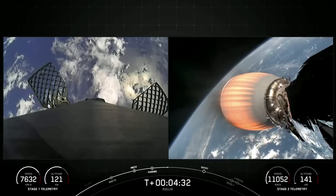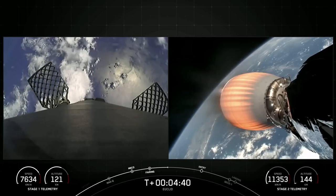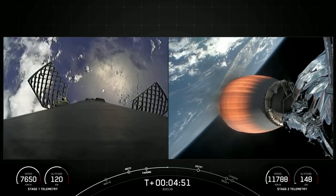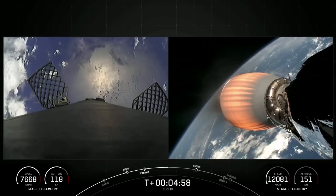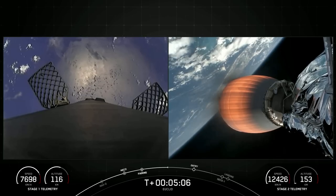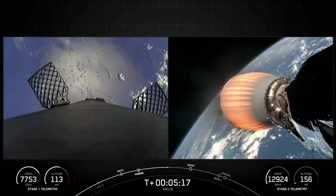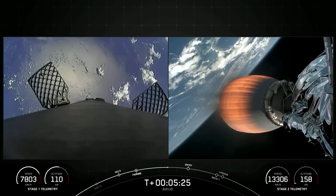On your left-hand side is a view from the first stage vehicle, currently making its way back down to Earth, which you can see in the background. On your right-hand screen is a view from the second stage, looking aft at our MVAC engine. The entry burn is coming up in about a minute and a half. Vehicles continue to follow nominal trajectories. On your left-hand screen you can see two of the four hypersonic grid fins, which help guide the vehicle back to its landing zone.